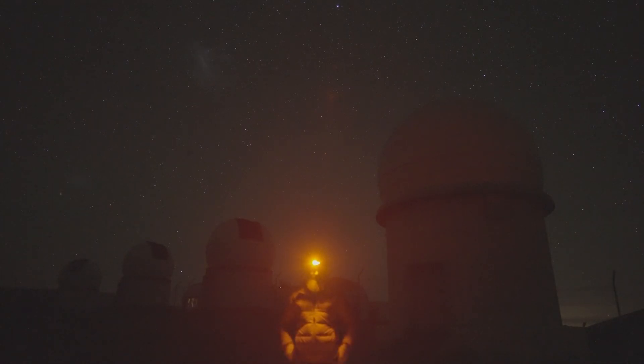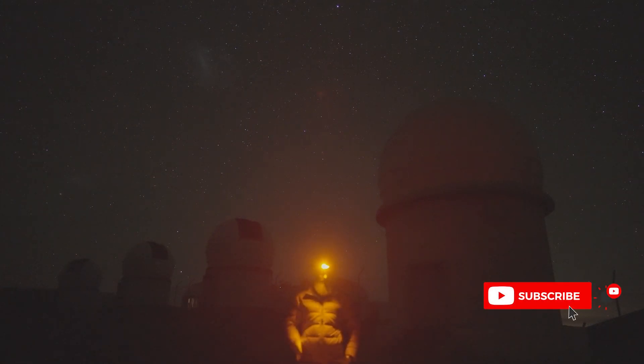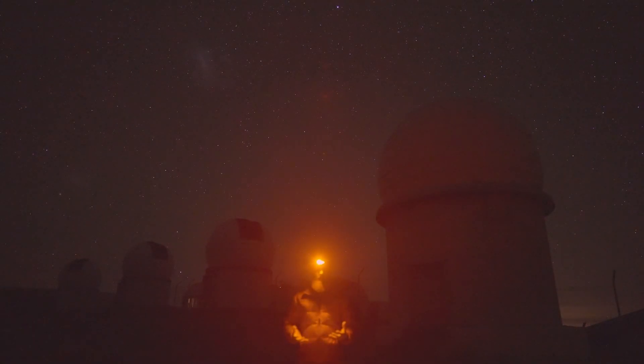Hey guys, Matt Diederich here. Thanks for joining me on another astrophotography video. We are literally experiencing the night skies right now, so stay tuned for more awesome content like this and feel free to subscribe to the channel. For those of you that may not know, I work for Plainwave Instruments, and we build telescopes and mounts for astrophotography.